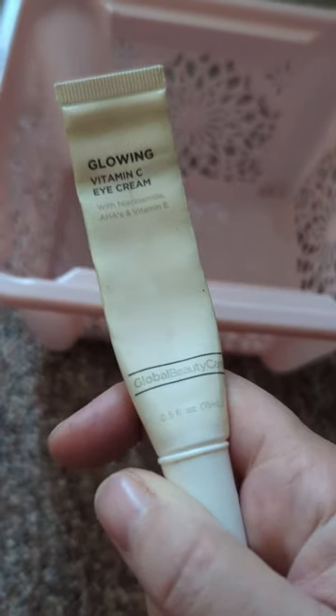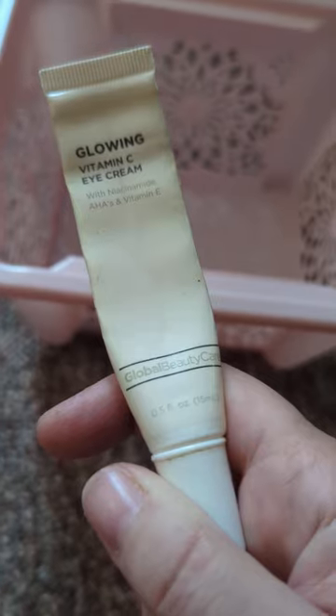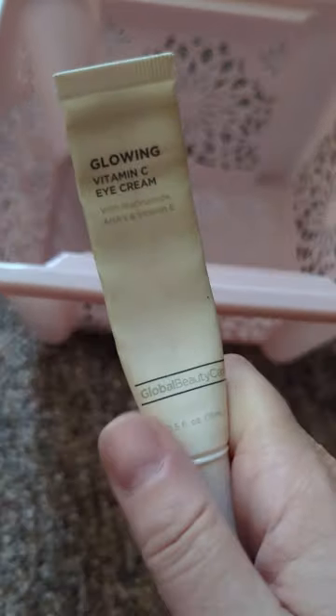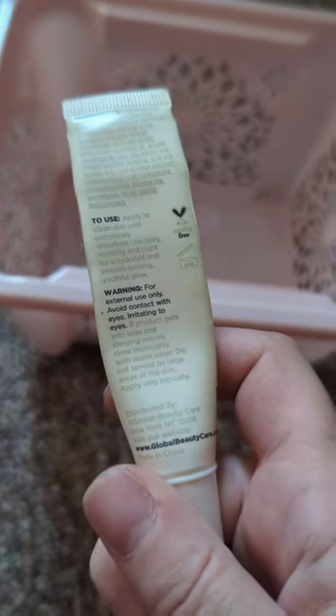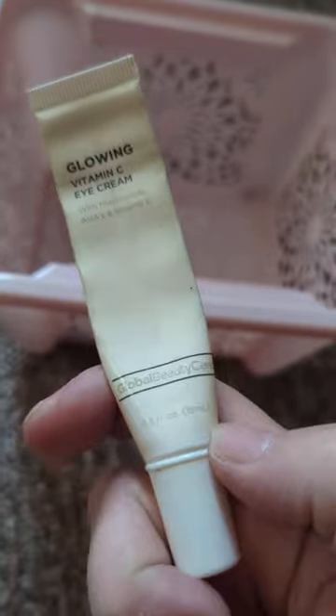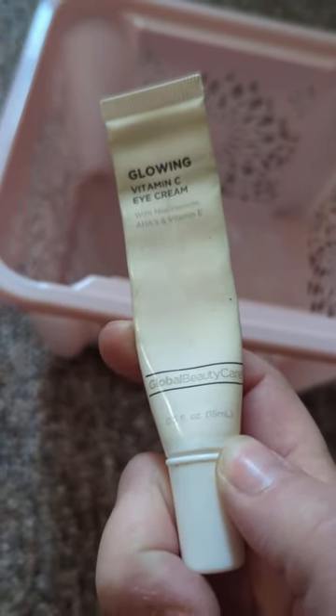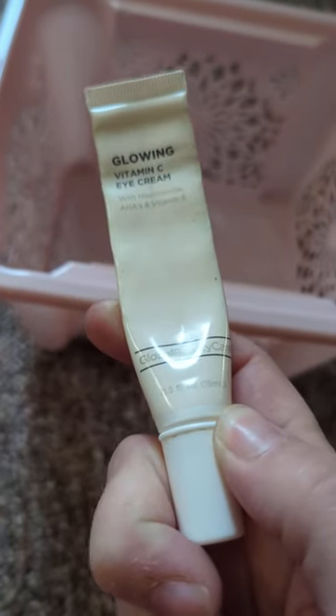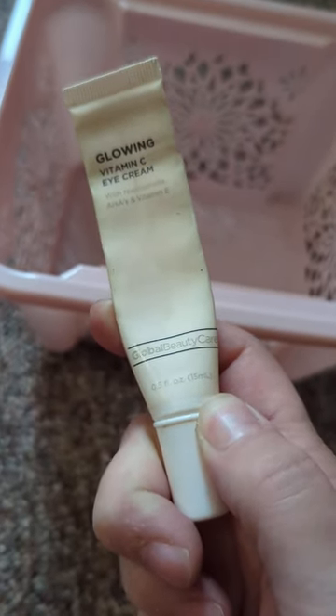Here we have a Glowing Vitamin C Eye Cream by Global Beauty Care from the Dollar Tree — and that's where those cleansing wipes came from too. I use eye cream twice a day. Like I said, when I've used eye creams I don't really know if there's a difference in my skin. It might help with the bags some, but I just keep using eye cream in the hopes it'll work.